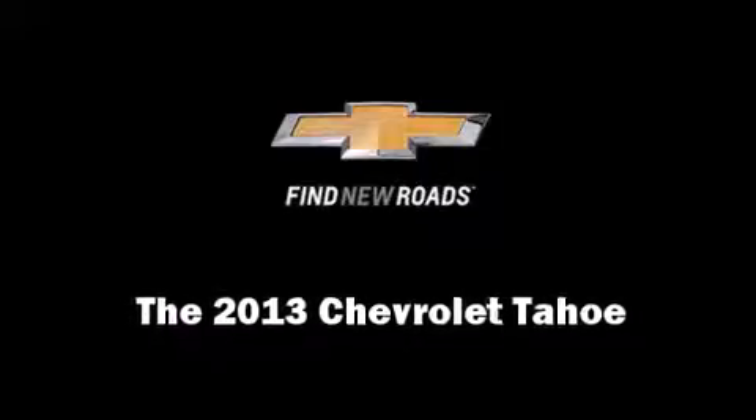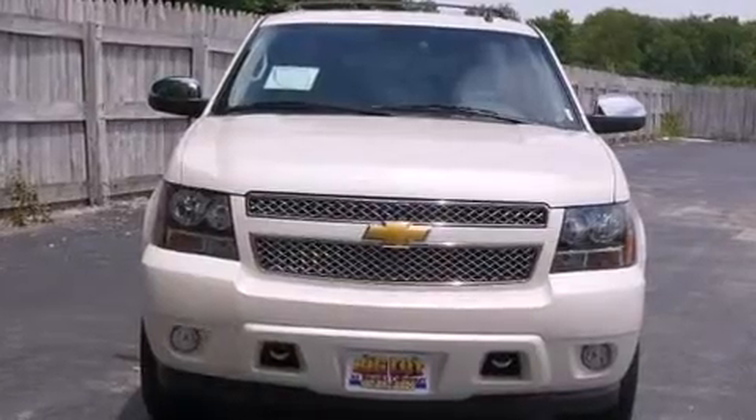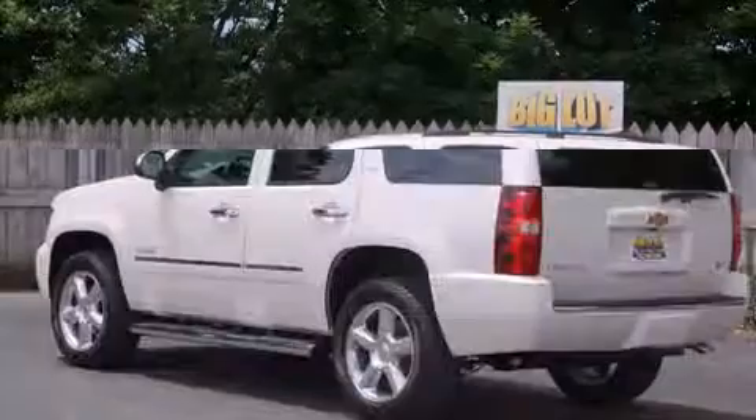Take command of the road in the 2013 Chevrolet Tahoe. Under the hood, you'll find an 8-cylinder engine with more than 300 horsepower, and load-leveling rear suspension maintains a comfortable ride.